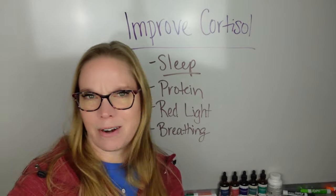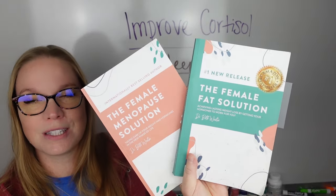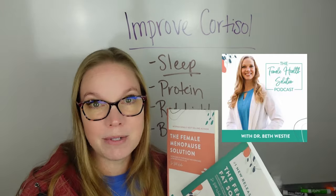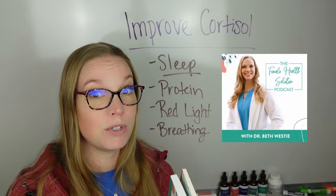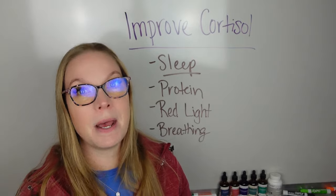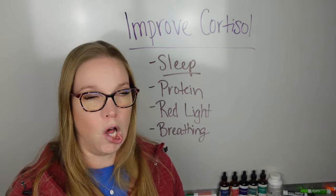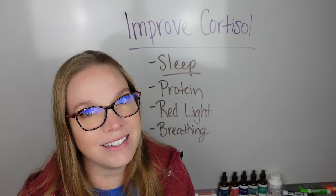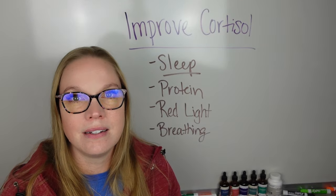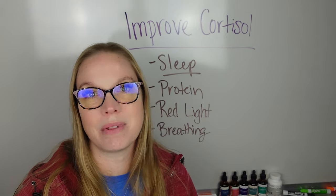So in case I haven't mentioned this already, I'm Dr. Beth Westy, women's health and hormone expert. I'm author of the books The Female Fat Solution and The Female Menopause Solution, which are on Amazon. I'm also host of the podcast The Female Health Solution. You can subscribe to that as well as subscribe here on my YouTube channel to stay updated on all the information that I release. Now, some of this might seem basic — breathing, of course. But there's a reason behind it. And oftentimes if you know the why behind the what, then you really can stay ahead of everything and really build up that defense to stressors.